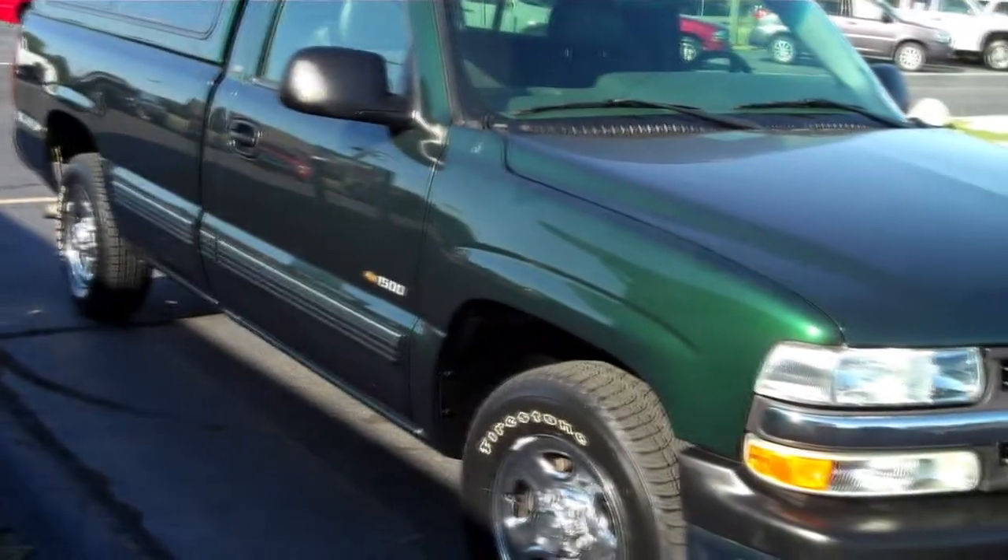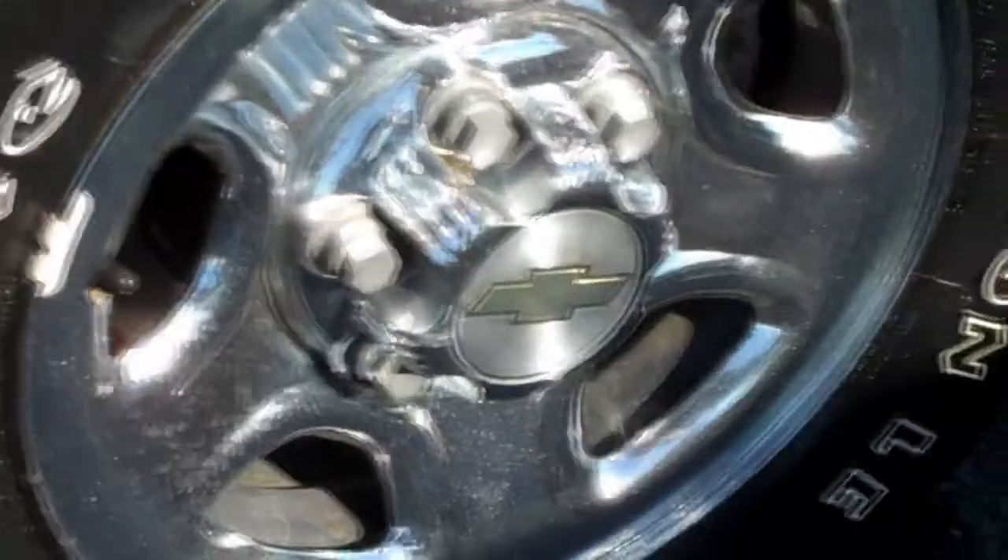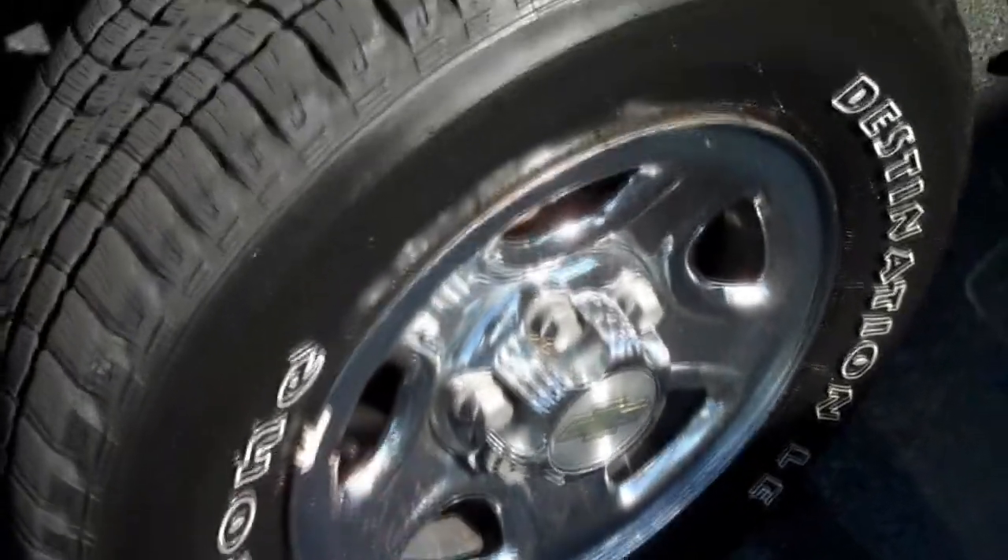This truck comes with a chrome package, which includes chrome front and rear bumpers, a chrome grille, and chrome steel wheels with brand new white letter tires.